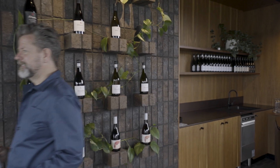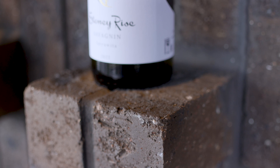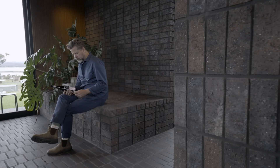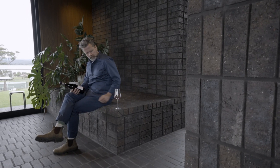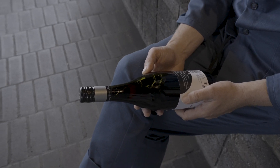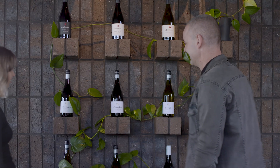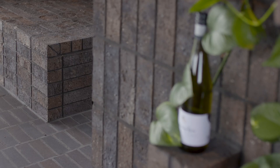Where the bricks pop up in different elements, they enrich the space and bring detail, but allow the wine to be the main feature. A smoother brick on the floor was chosen for the practical sense of it being somewhat more cleanable, and then the rich Daniel Robertson brick on the walls gives that texture and a more authentic textural feeling.